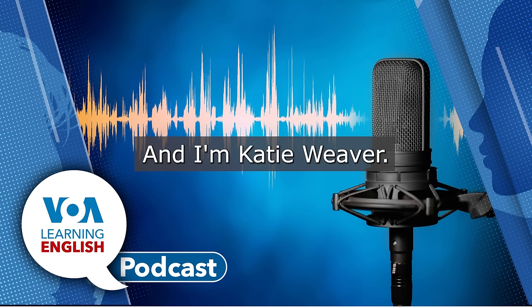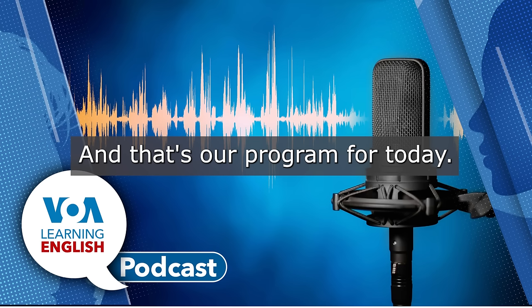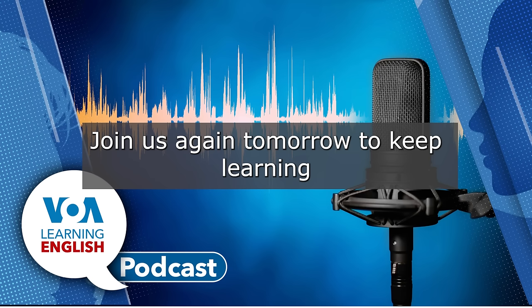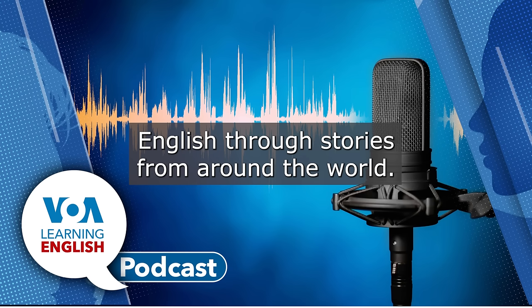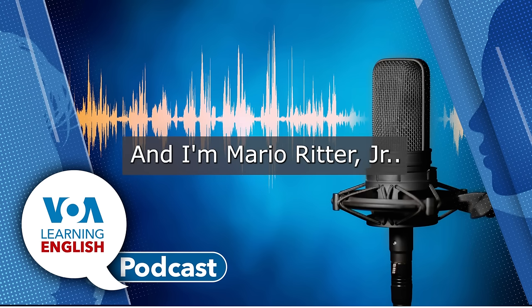And I'm Katie Weaver. And that's our program for today. Join us again tomorrow to keep learning English through stories from around the world. I'm Ashley Thompson. And I'm Mario Ritter, Jr.